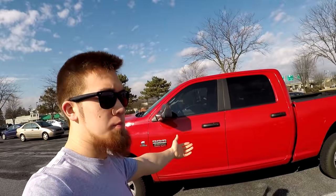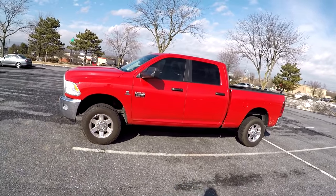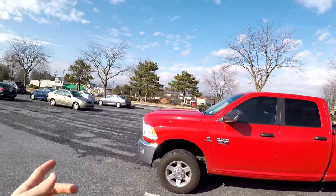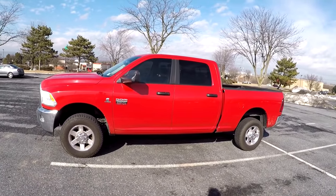I couldn't ask for a better day and I couldn't ask for a better truck. I just love this thing — look at that red sun right there. This is honestly such a nice looking truck. There's a good thumbnail right there. I can smell the good cooking food from that place — Quaker Steak. But this truck looks so good.